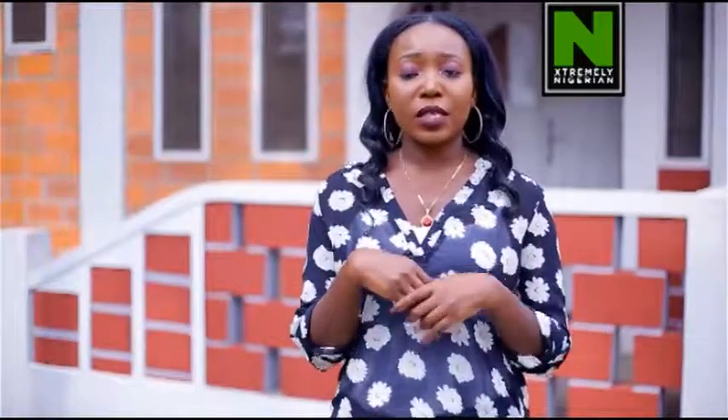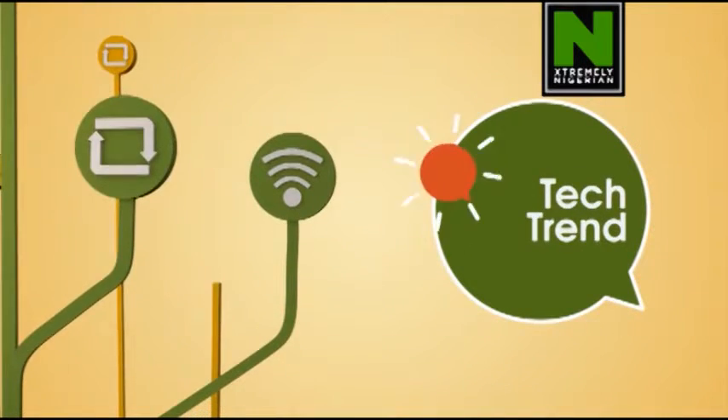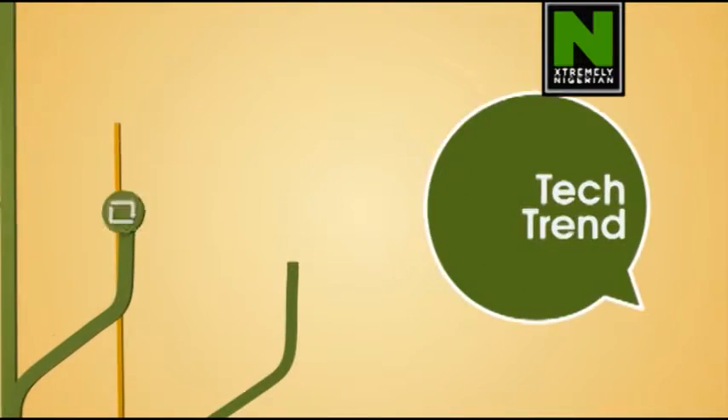before we get into Gamesville at all, I want you to check out what's trending in the tech world and we'll be right back. It's TechTrends on Connect360.